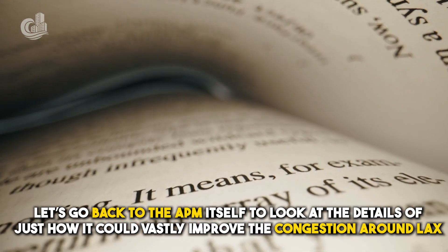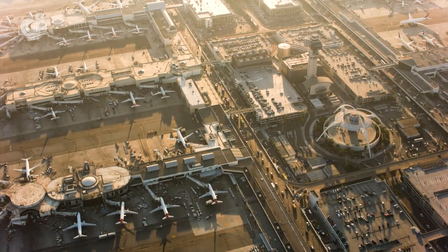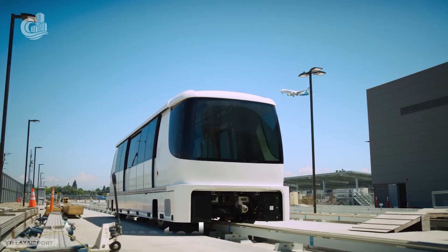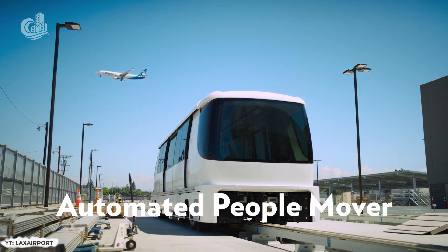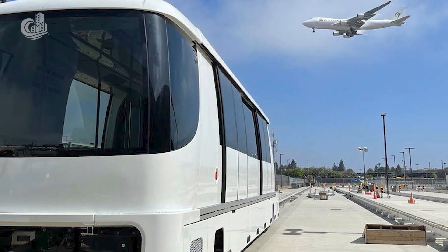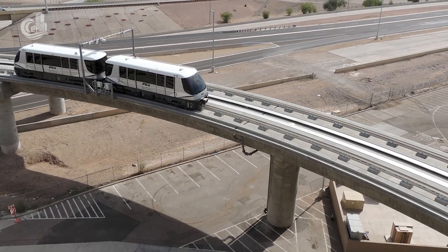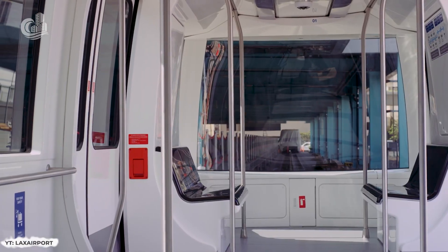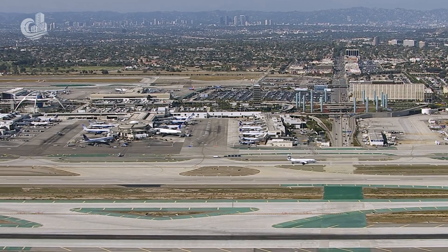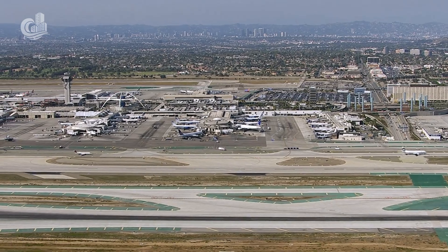The stats on the APM are impressive. The fleet will consist of 44 train cars, each accommodating up to 50 passengers. The APM will operate on a 24/7 basis with trains arriving every 2 minutes, making it capable of moving tens of thousands of people every day — and getting tens of thousands of vehicles off the road. The end-to-end travel time? A mere 10 minutes.